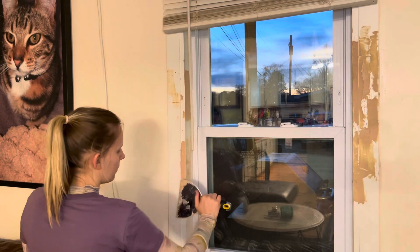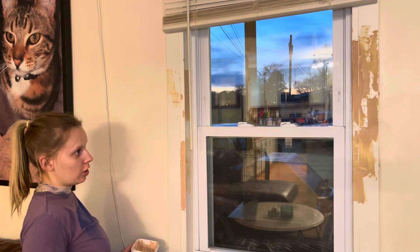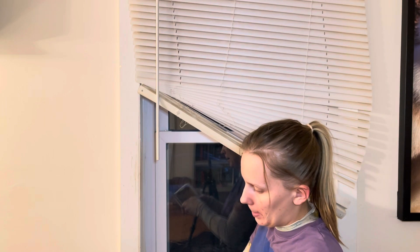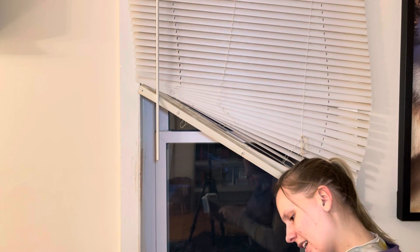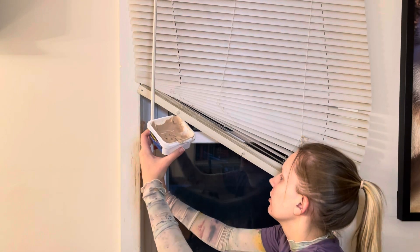You know what I really want for dinner? Zaxby's. Look at that monstrosity — these blinds are also broken from the cat. Why do you think he does this? I think it just feels good on his claws.